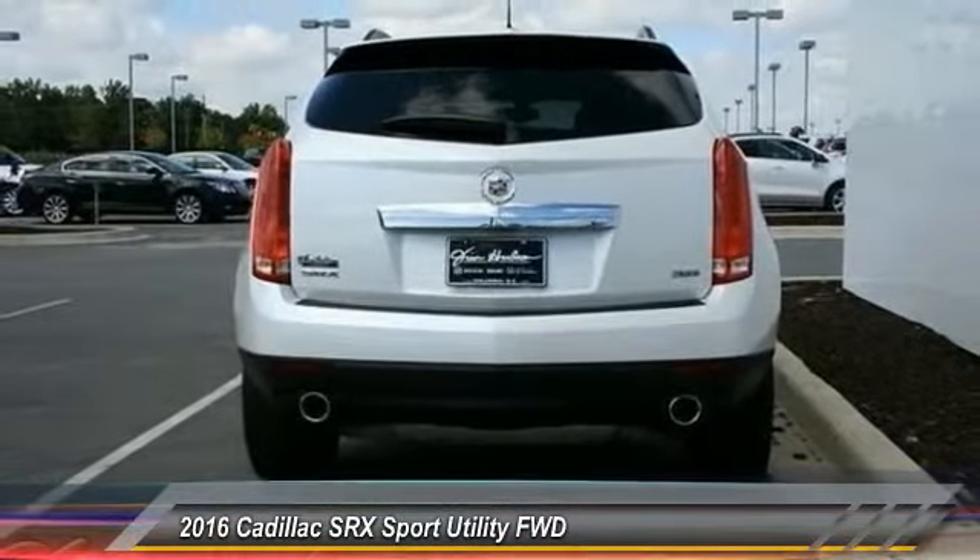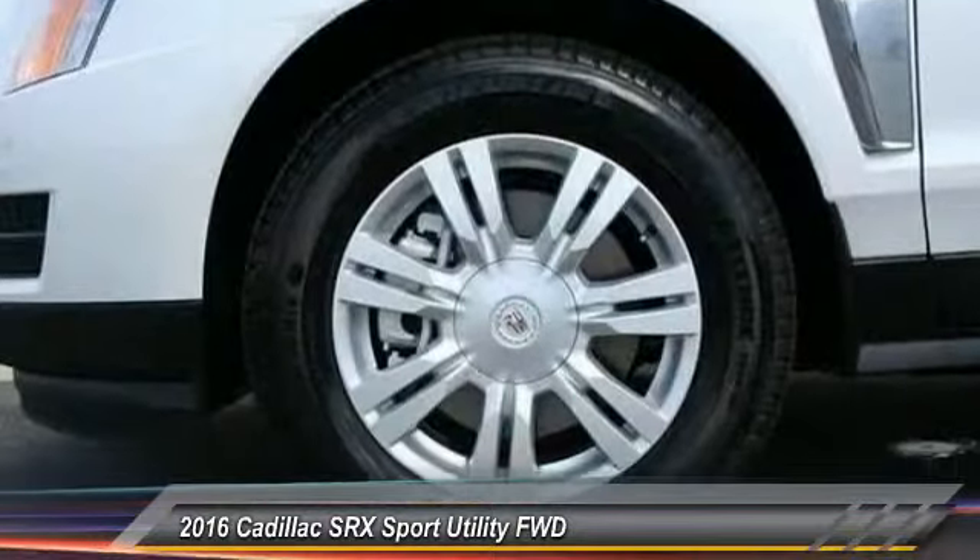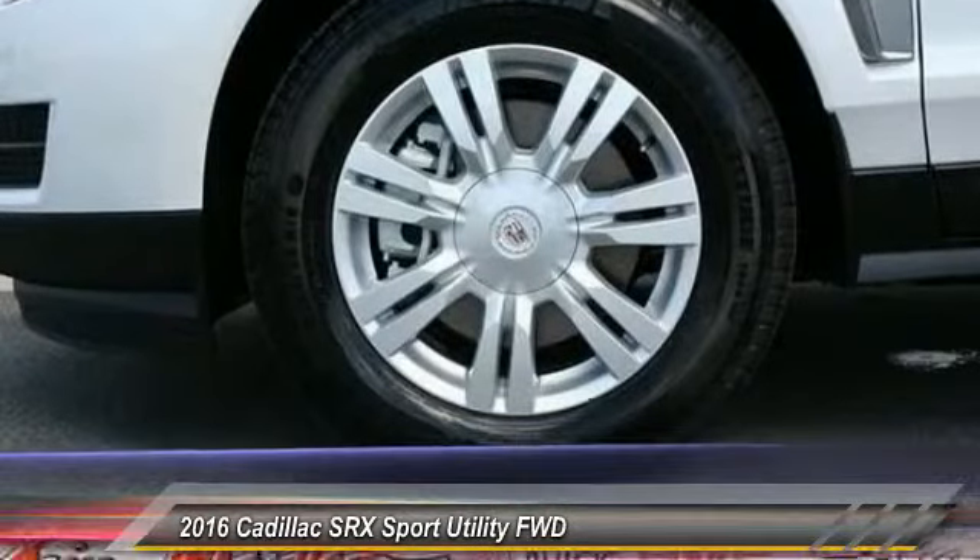Wouldn't you look great in this vehicle? Stop in today and see for yourself. Experience it once, and you'll never forget it.